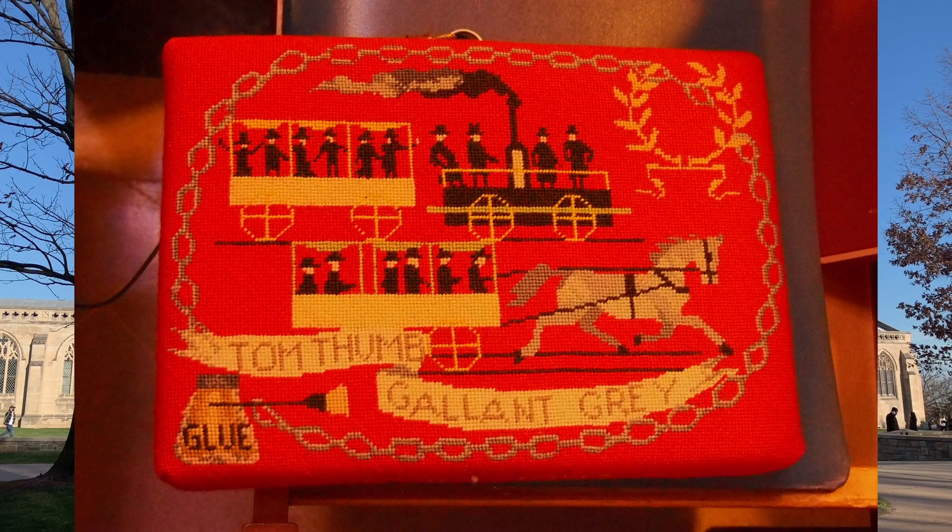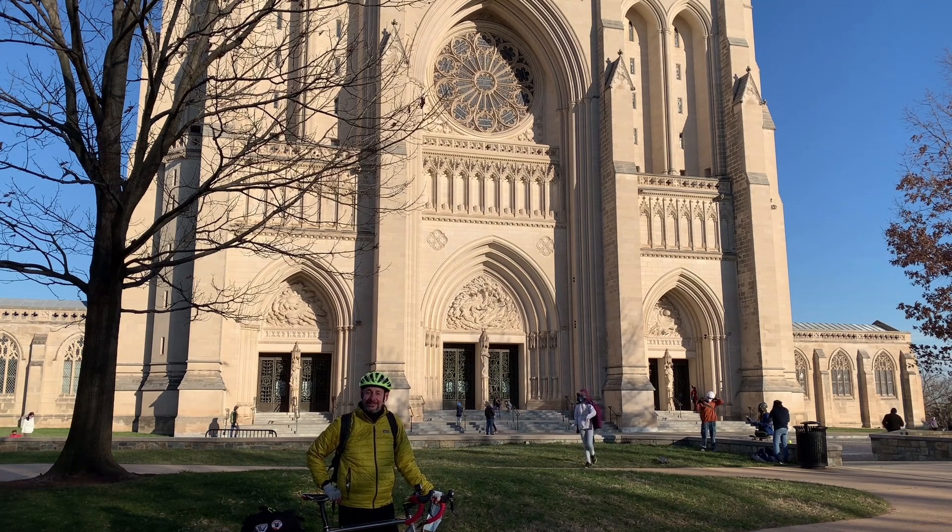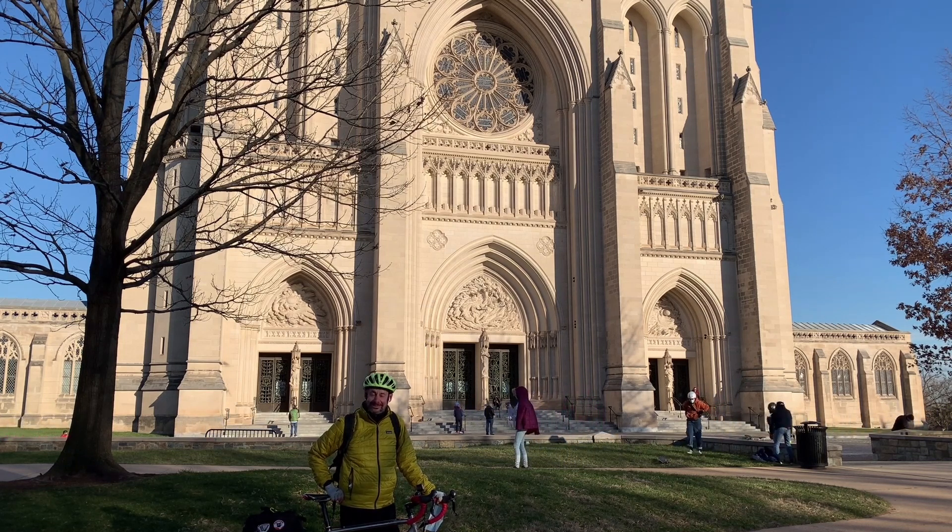That ends our tour of Washington DC and its Cooper highlights. I hope you've enjoyed it. Happy Founders Day, and I look forward to seeing some of you in person next year.